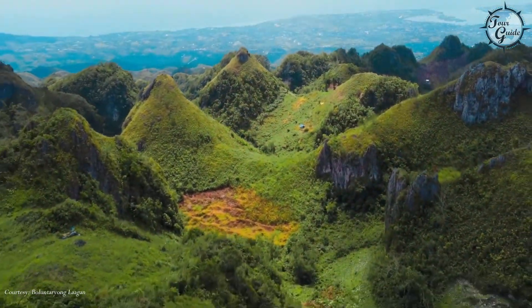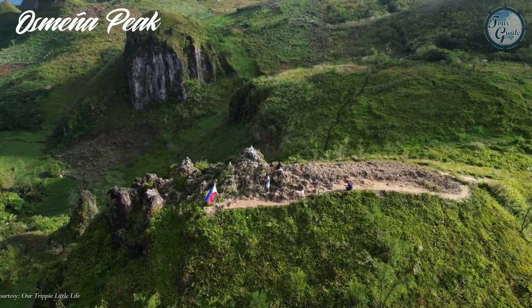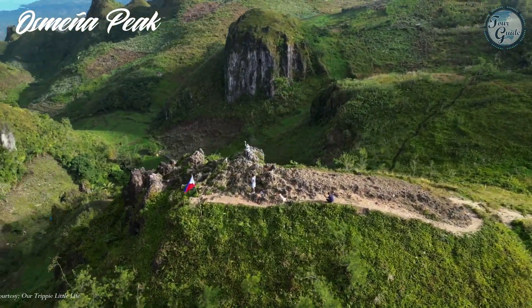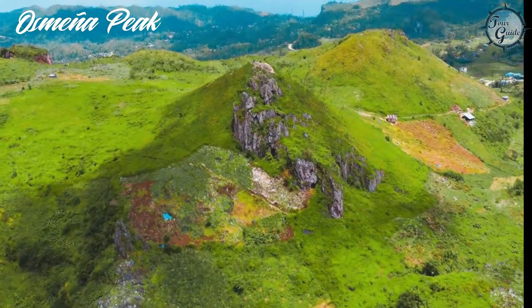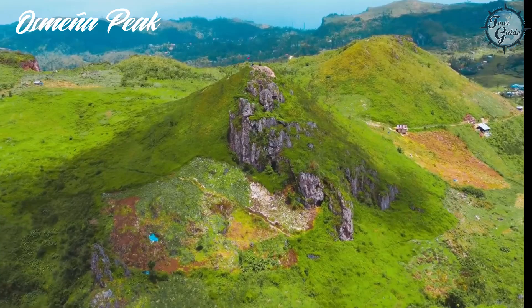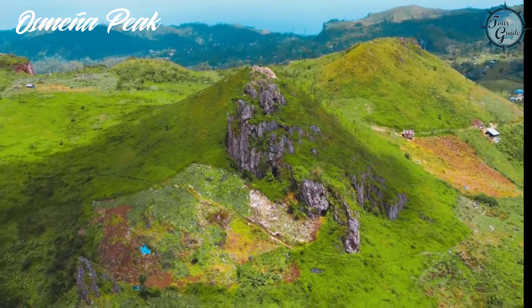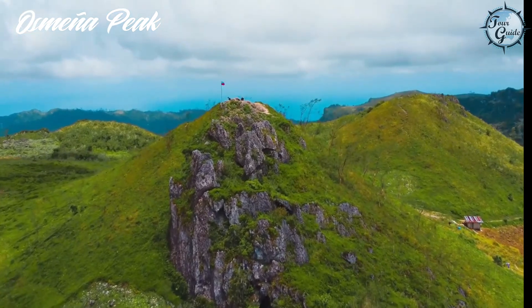And no trip to Dalaguete would be complete without a trek to Osmeña Peak, one of the highest points in Cebu province. At 1,072.6 meters above sea level, you'll be rewarded with spectacular views of the sunrise and sunset.